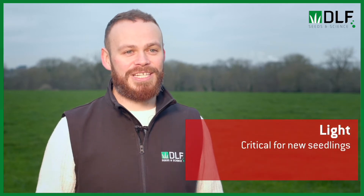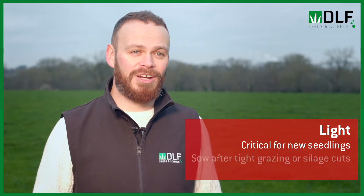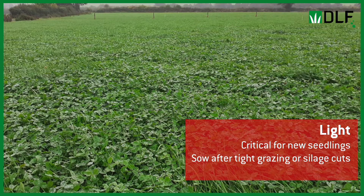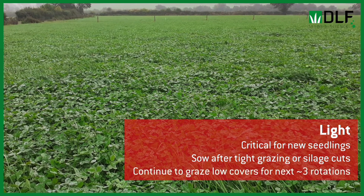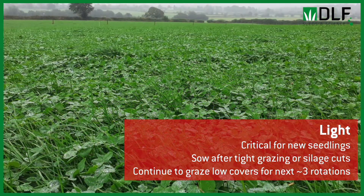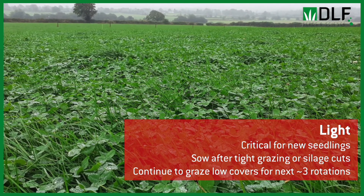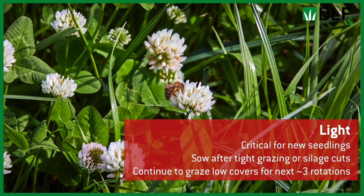Lastly, and possibly most importantly, is light. We want to make sure that light can get down to the new seed to help it germinate and establish. Ideally we're going to over-sow the white clover after a really tight grazing or after a silage cut, which allows light to get down to the new seed. Then, about seven to ten days after over-sowing, we might bring stock in to clear off any new grass regrowth, again to let light down to the seedlings.